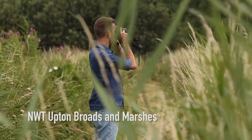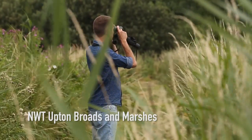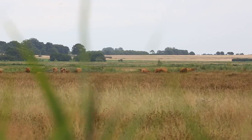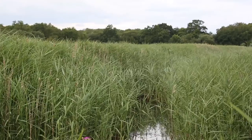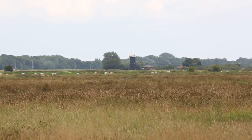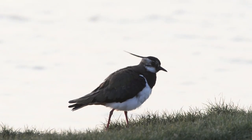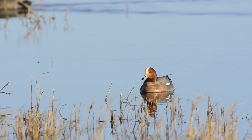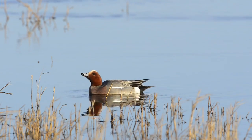Here in the Bure Valley Living Landscape, Norfolk Wildlife Trust is engaged in a daring habitat restoration project. For the past 25 years they have been buying land at Upton Marshes and surrounding areas, and bringing water back onto the land, making it once again healthy habitat for nesting waders, for wintering waterfowl, and for the rare plants which inhabit the ditches and dykes of the grazing marsh.